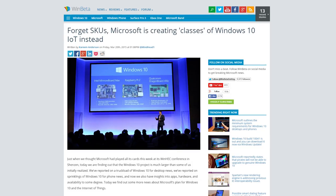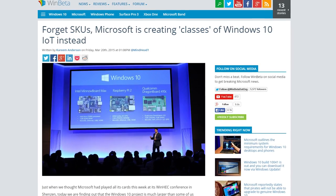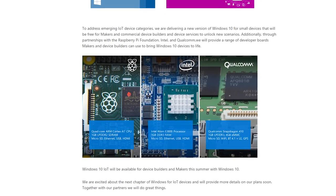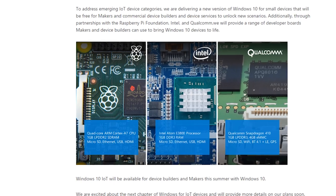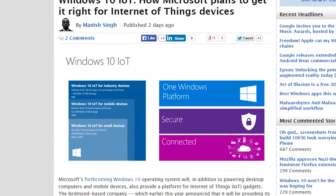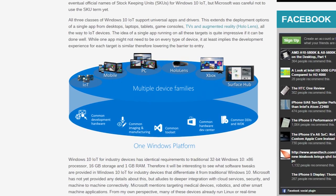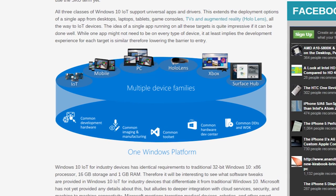Microsoft has announced new details about the different editions of Windows 10 that will be available for Internet of Things devices. A specific version called Windows 10 IoT will be further separated into versions for small devices like a Raspberry Pi or Intel Atom dev board, mobile devices (which are not phones), and industry devices like medical equipment and robotics. The first category, Windows 10 IoT for small devices, will be free for makers and commercial device builders. Microsoft was sort of vague on the other details, so we'll have to wait until they release more info — or someone could just pirate it.